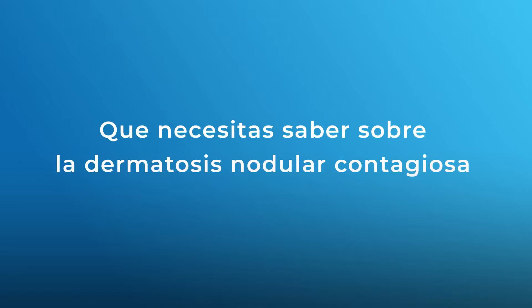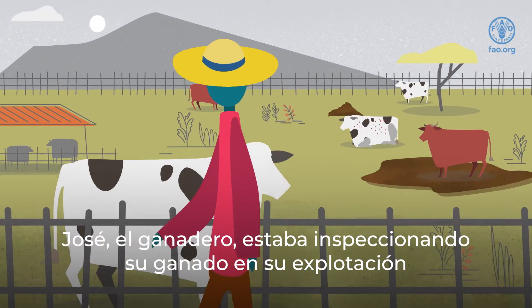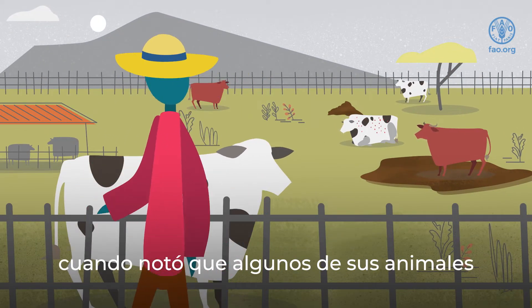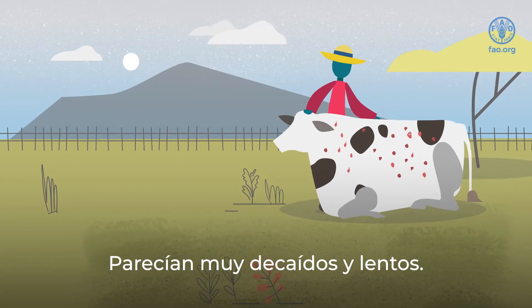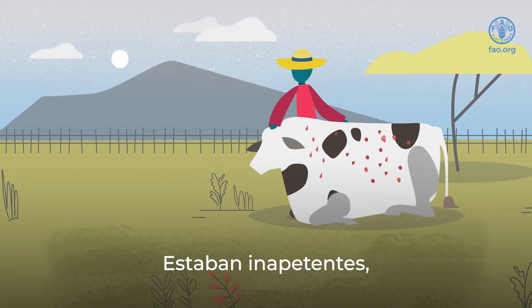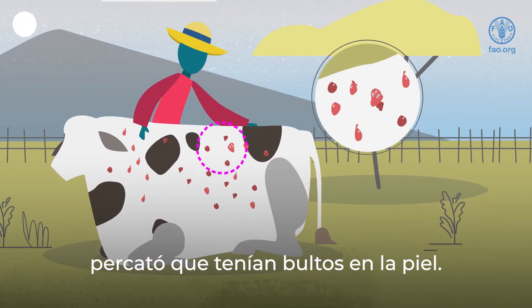What you need to know about lumpy skin disease. Joseph the farmer was checking on his cattle in the pasture when he noticed that some of his animals were behaving strangely. They seemed very tired and slow. They weren't eating a lot, and when he took a closer look, he noticed that they had lumps on their skin.